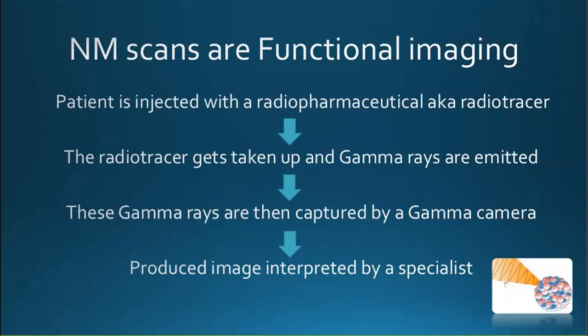How are these scans done? First, the patient is injected with a radiopharmaceutical — the radioactive tracer. This tracer gets taken up depending on the tracer, and gamma rays are emitted by it. These gamma rays are then captured by a gamma camera, which is quite an interesting piece of equipment. An image is then produced which is interpreted by specialists such as Dr. Brink.